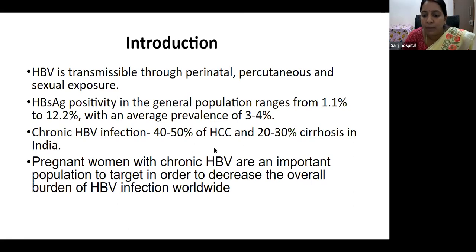Pregnant women with chronic hepatitis B virus are an important population to target in order to decrease the overall burden of hepatitis B infection worldwide. That is why we are discussing this in detail.